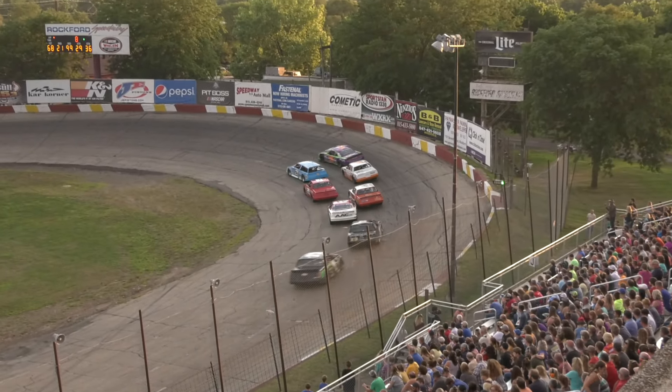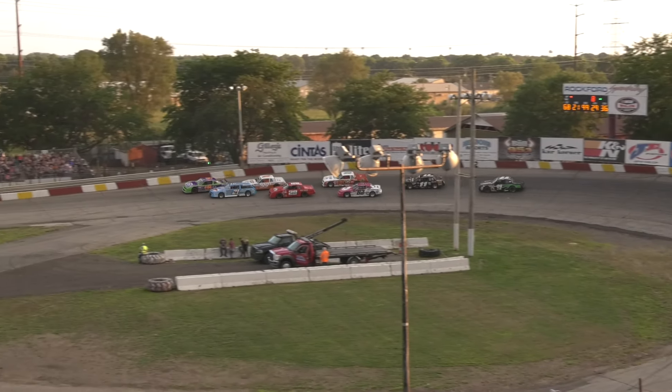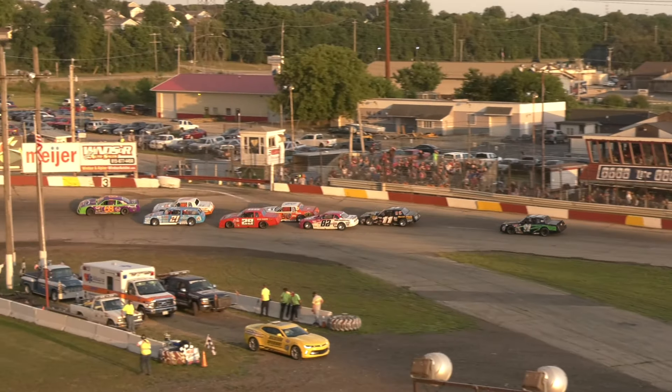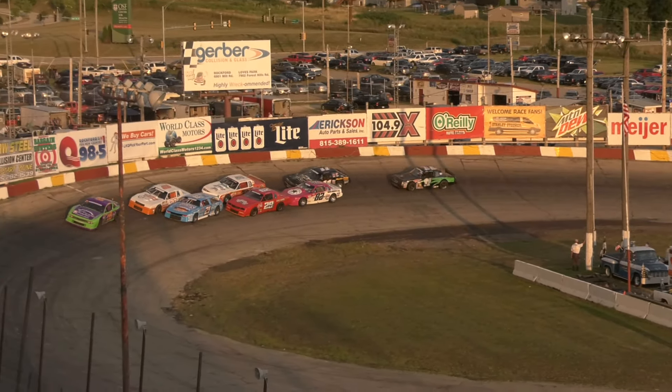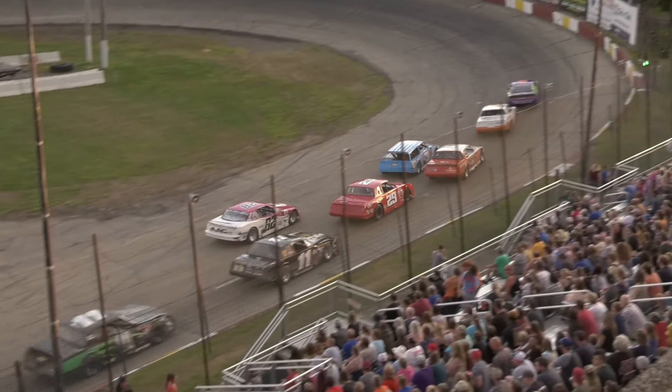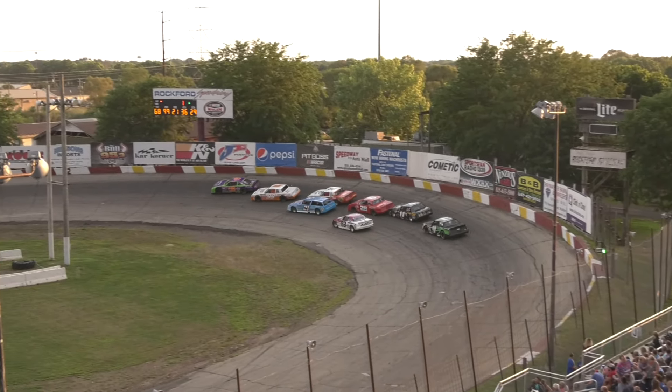On the outside, it's Rich Schindlerling in that 68 car doing double duty out front. Johnny Robinson right on his trail, trying to run that hot side. Howie Ware in that 36 as well. That 21 car of Cody Houseward having some trouble on the inside as the fast track is toward the outside.